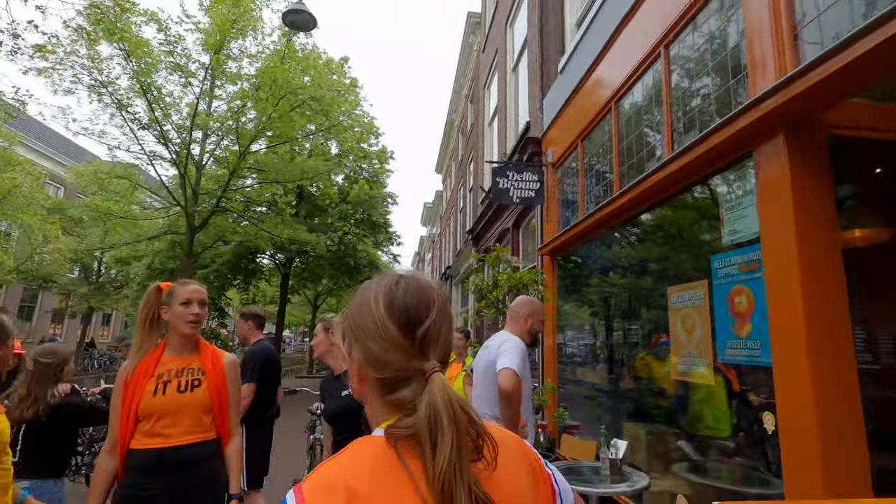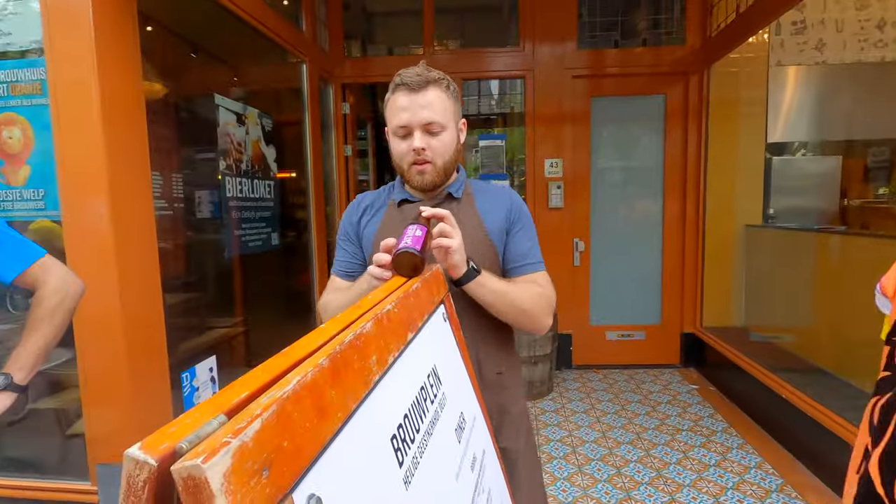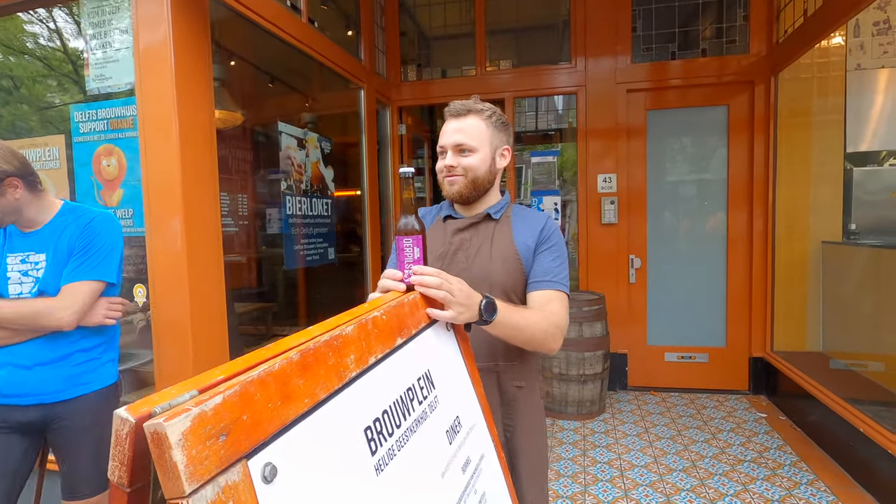So we stopped at the Delfse Brauwers — the Delft Brewers — to pick up some more beers that we're going to taste in a minute. I just explained about the ur Pilsner that we're going to try, so yeah.